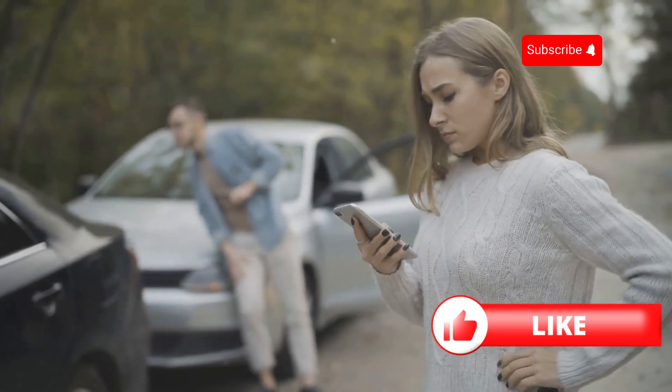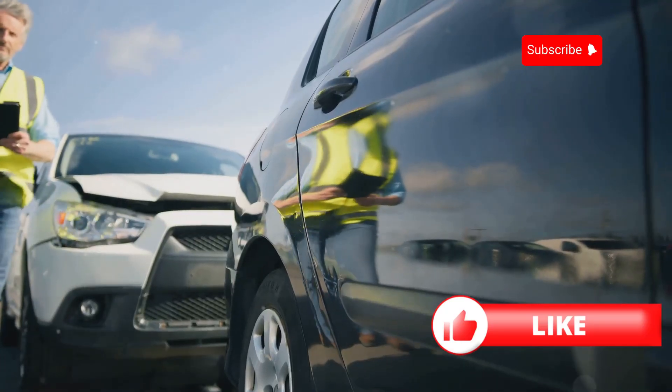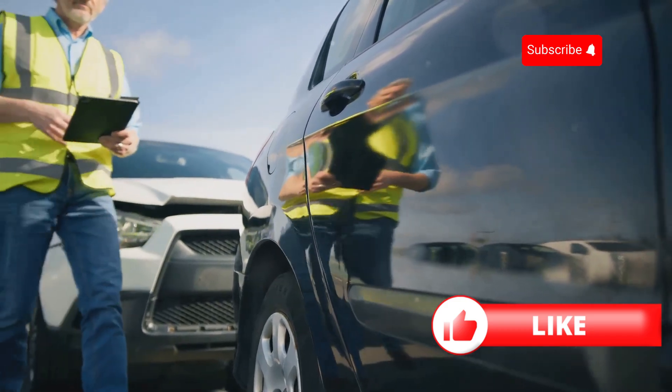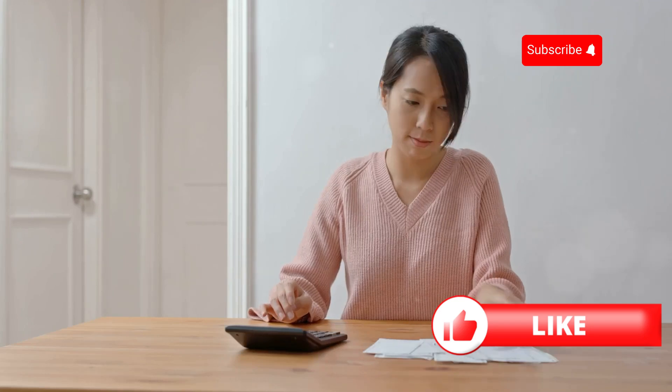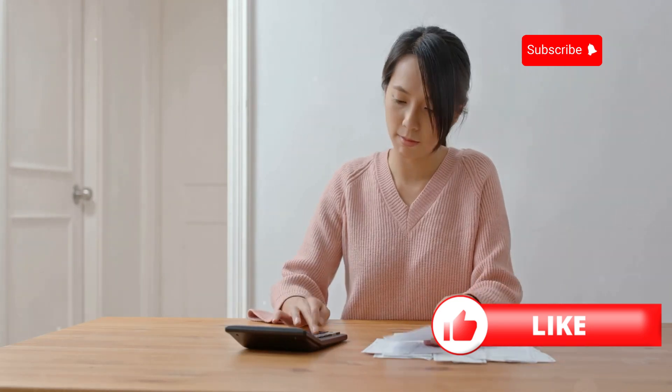Next, consider increasing your voluntary excess. This is the amount you agree to pay up front if you have to make a claim. The higher the excess, the lower your premium. Just make sure it's an amount you can afford to pay if needed.